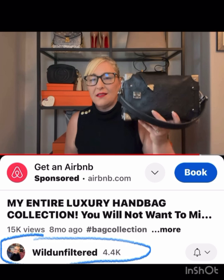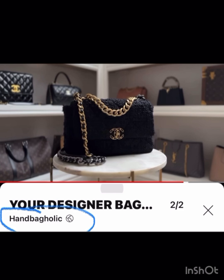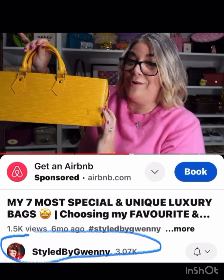Wild Unfiltered — I think her name is Deb — she has this gorgeous soft trunk in black with silver. I love that one. Handbagholic has this beautiful tweed Chanel 19 — I love the tweed.